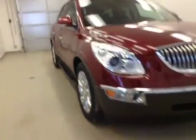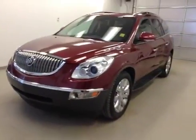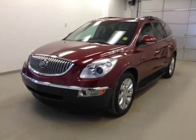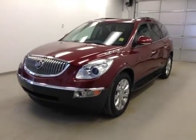Once again, this is stock number 196515, 2010 Buick Enclave CXL all-wheel drive, exterior color red.